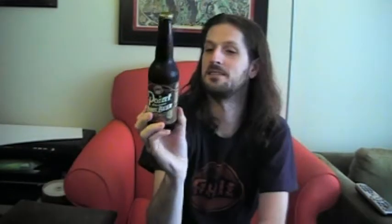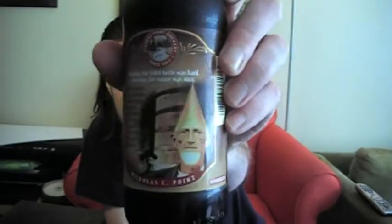This is Nicholas C. Point. He's got a very, very pointy head. I just love that picture on the back. I love the packaging of this. The front's run of the mill, but this picture — come on, that's a home run. Look at that thing. It's amazing. Nobody has a head that's that pointy. It's awesome though.